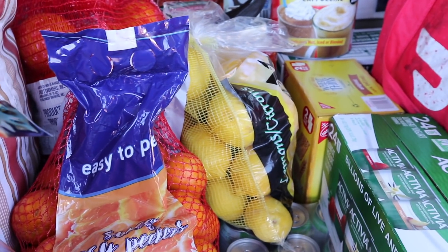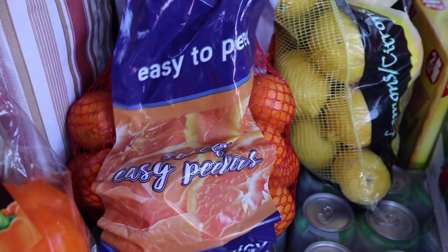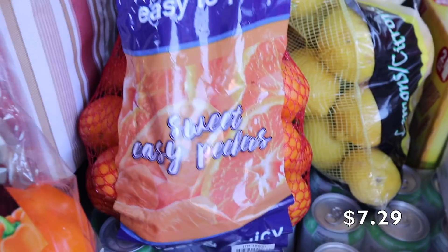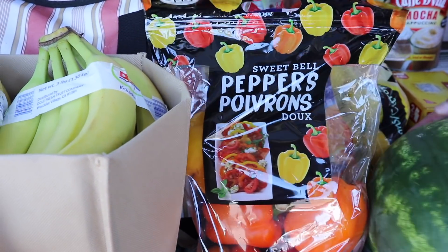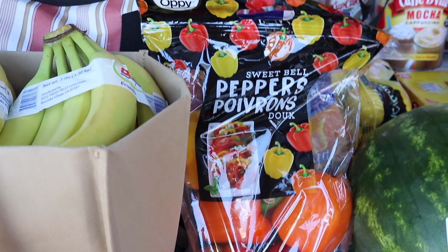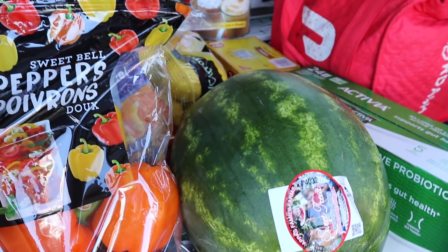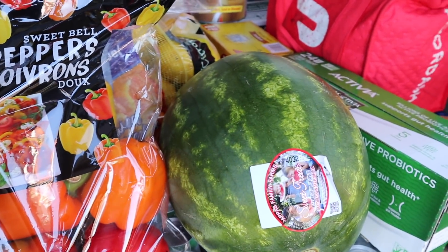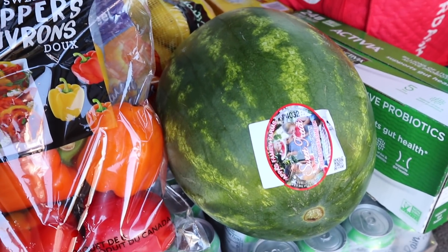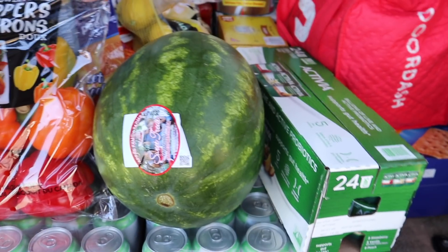We got the mixed peppers again — yellow, orange, and red. Last month I made so many dinners with them and really liked having them on hand. We also cannot leave Costco without getting a watermelon. The price hasn't come down yet — normally they're $3.99 in the summer but we paid $5.99 this time. I also picked up Activia yogurt in strawberry, vanilla, and peach for my girls who specifically requested it after trying it at my aunt's house.